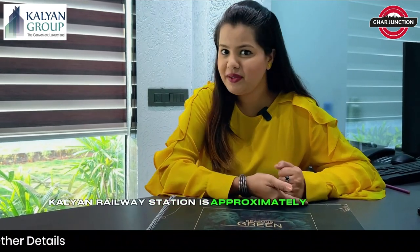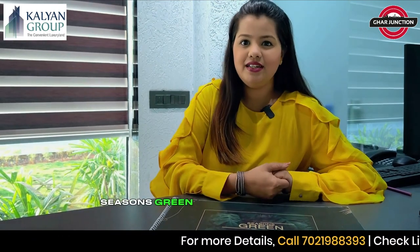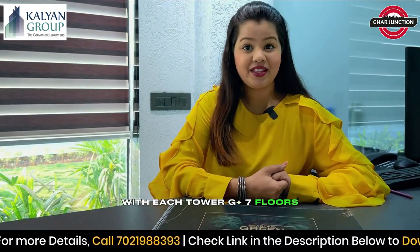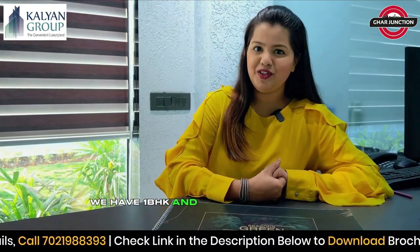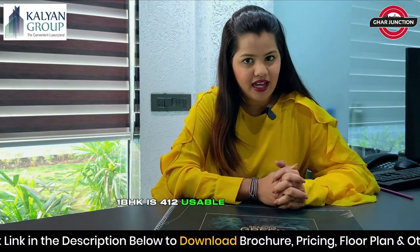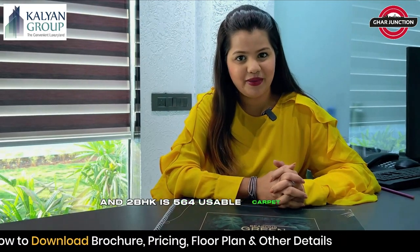Kalyan Railway Station is approximately 4 kilometers away, so there is excellent connectivity all over Kalyan. Not only that, Seasons Green is an 8-tower building, with each tower 3 plus 7 floors. We have 1 BHK and 2 BHK flats available. 1 BHK is 412 usable carpet area and 2 BHK is 564 usable carpet area.